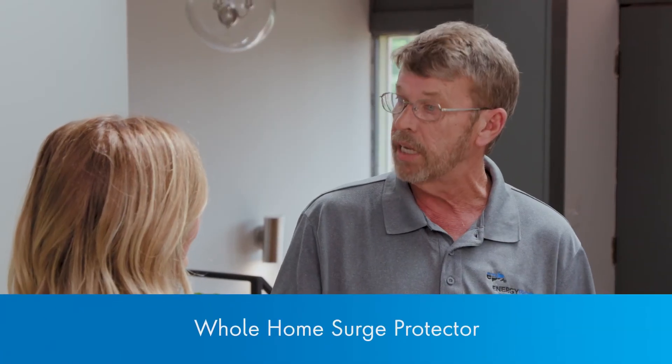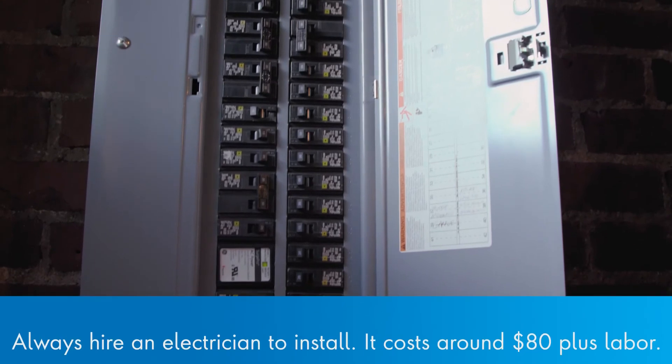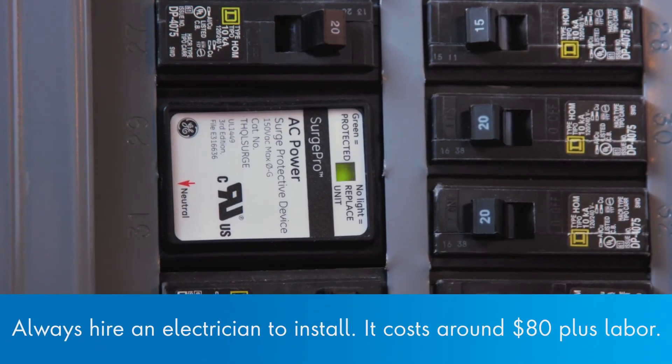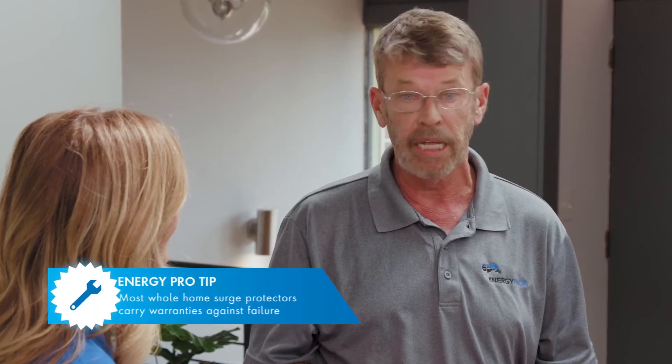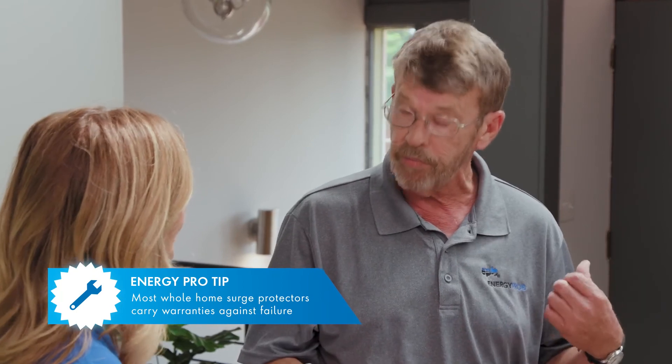Is there anything else I can do to protect my home from a power surge? The best thing you can get is a whole home surge protector. Your electrician will come and install it in your electrical panel. The product costs $80. What this will do is protect the whole house. A lot of them have warranties — if you do have a failure with your TV or your computer, they'll pay for it. It's a small investment that can really protect your whole home.